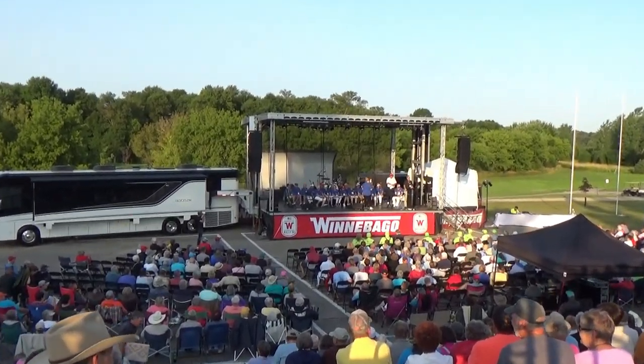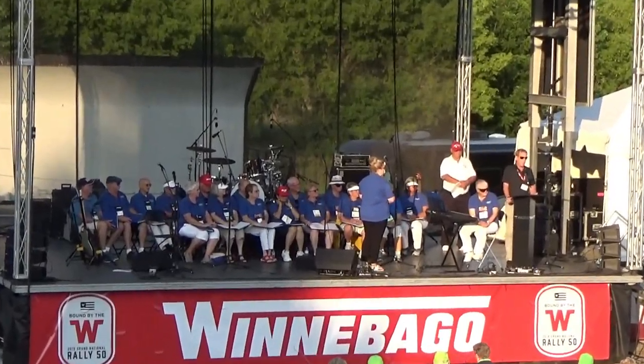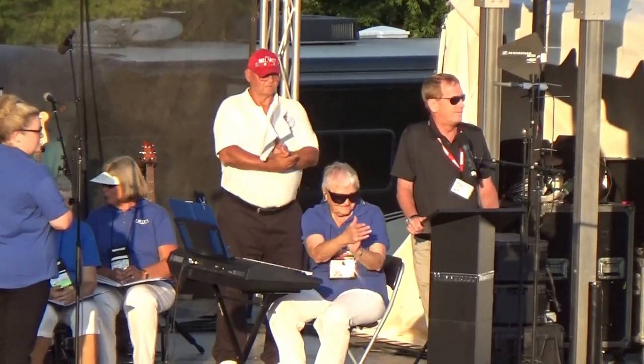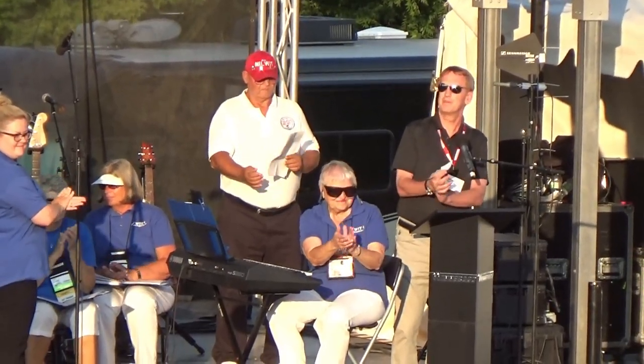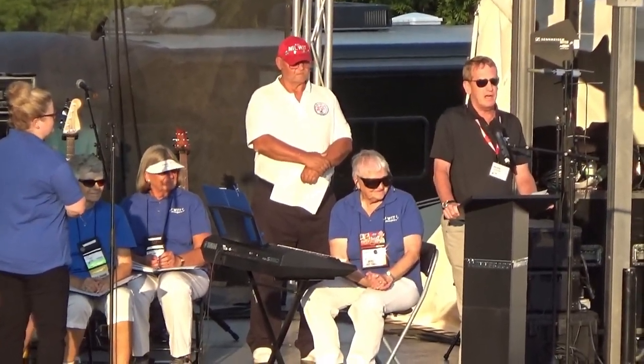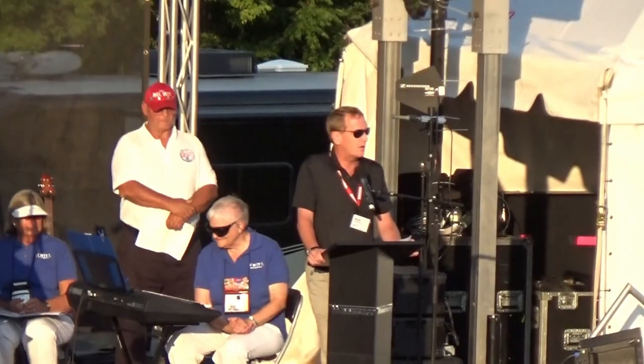Another recognition I want to make — this is pretty special and really speaks to the power of the brand and the community that we're building. We have WIT Club charter members here that have been members with us since 1972. This event is an incredible amount of work for a lot of people who tirelessly put up with thunderstorms, straight-line winds, and even sunshine once in a while. I want to thank all the Winnebago employees, all the WIT Club volunteers, the community members, and everyone that really helps make this event as special and as well-run as it is.